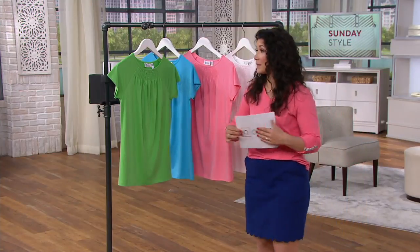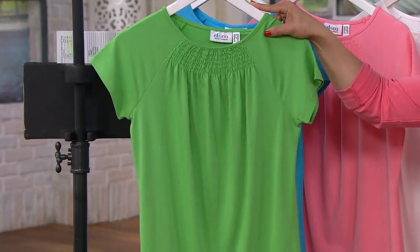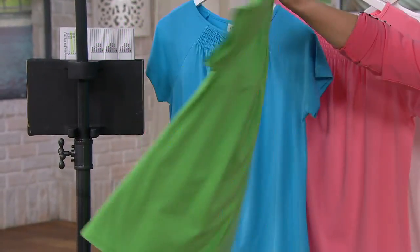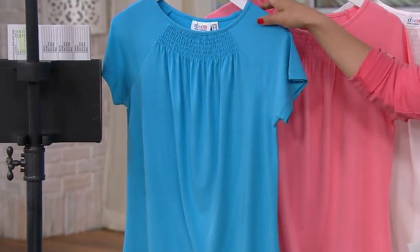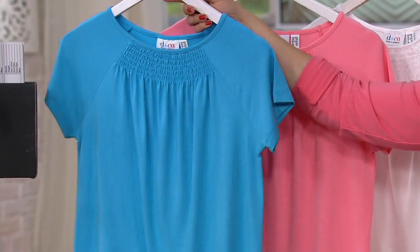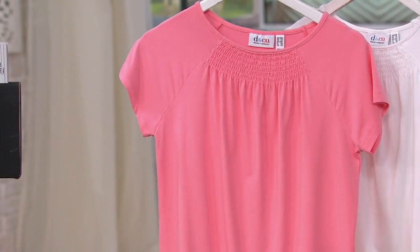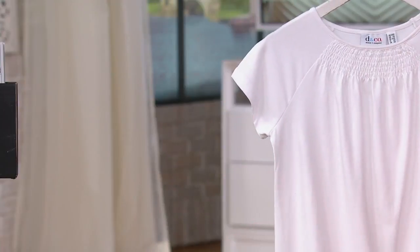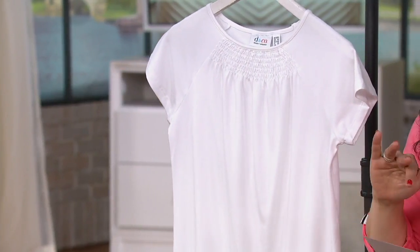Here are your color choices. This is your summer green — like that fresh color of grass, the new grass that grows in the summer. So pretty. Then there's bright blue, a really pretty color. This color would also look really good on Sue. And then we also have the flamingo pink, which is a little soft coral pink. And then that fresh crisp white — that's what Sue's wearing with our coral skort. So cute.